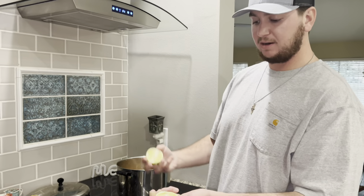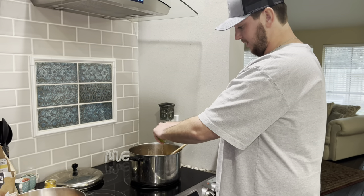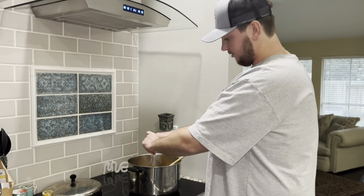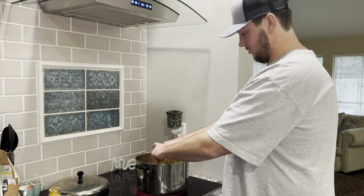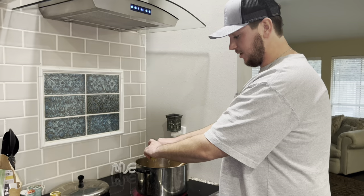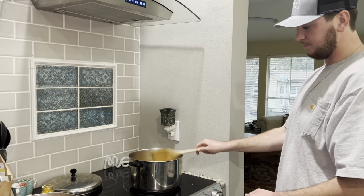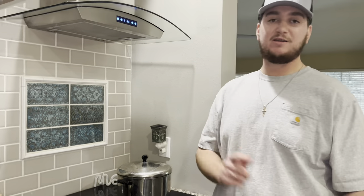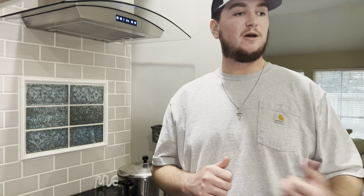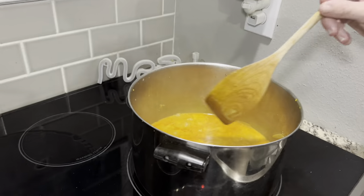The last thing before I put the lid on and let it simmer is a little bit of lime juice — I'll squeeze one lime in there. This is really going to freshen it up. Leave it on about medium heat, put the lid on, set a timer for about 10 to 15 minutes, and then when that goes off I'll come add the fish and let it go for about 10 more minutes and then we're ready to eat.